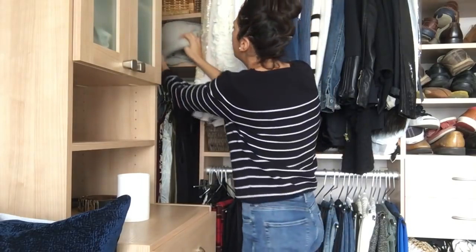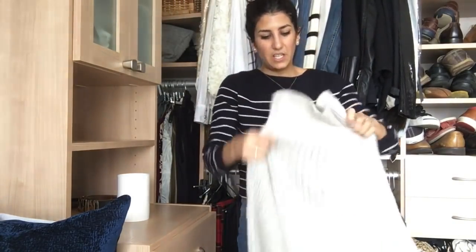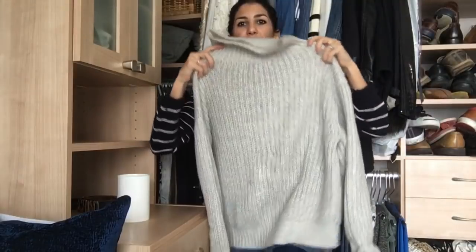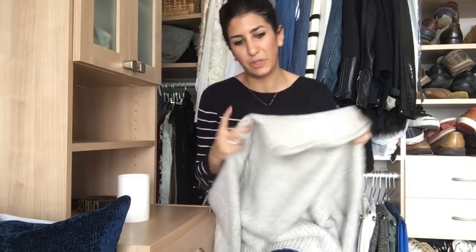I'm going to start with the sweater, because that's kind of the main foundation of this look. I'm going to grab my true heavyweight chunky knit sweater. The sleeves are a little bit oversized, much like the one that she's got, and it's got a little bit of a mock neck, which I think is similar to what she's wearing. So already I'm starting off with a different color palette than her, but again, it's the proportion play that I'm looking for here.